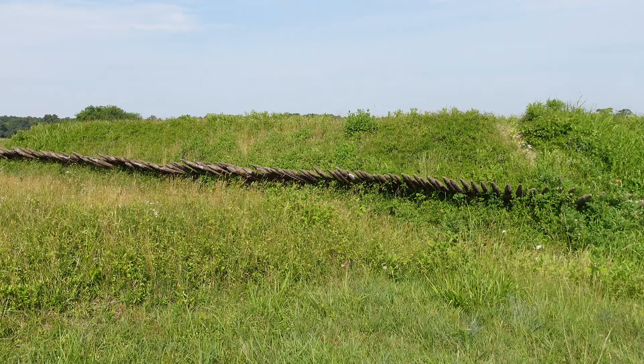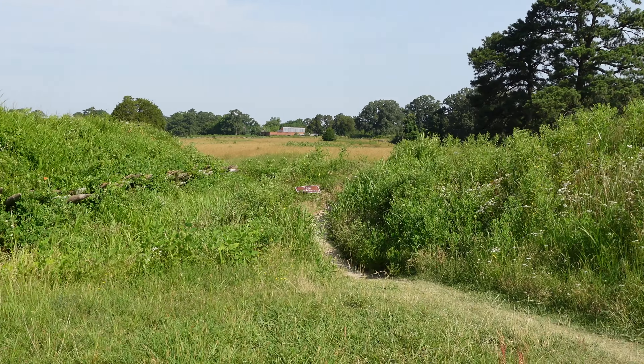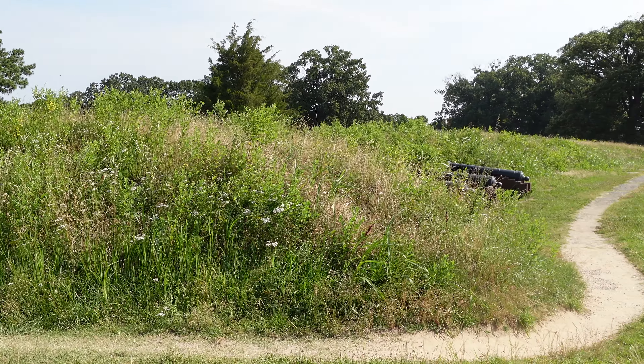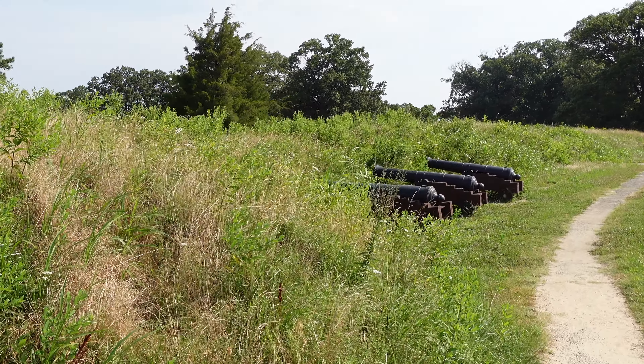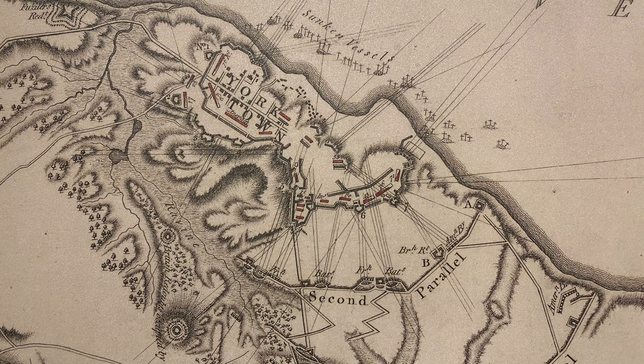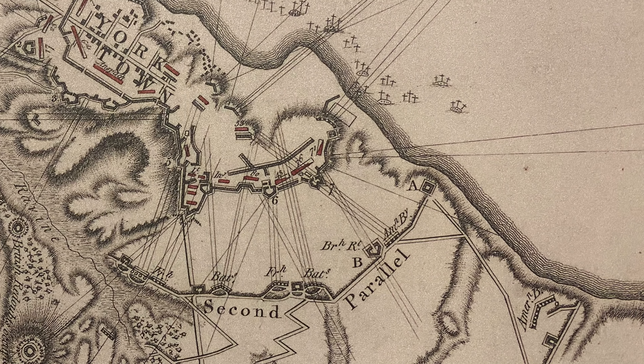Once redoubts 9 and 10 were taken, the American and French forces were able to construct the second siege line. With these redoubts now in Allied hands, they ran this siege line all the way to the York River, truly encircling Cornwallis's position. Now we're going to the other side of this siege line to visit a redoubt you may not know existed — Cornwallis had several redoubts in and around this area, not just 9 and 10.